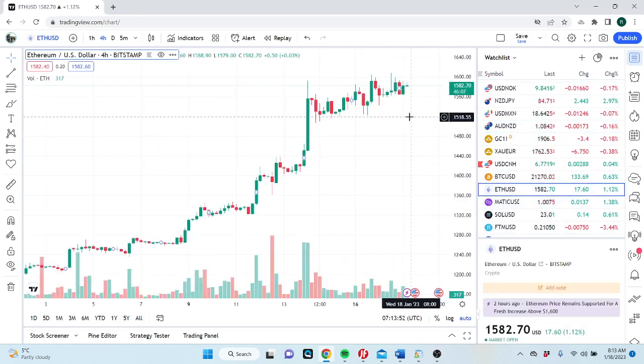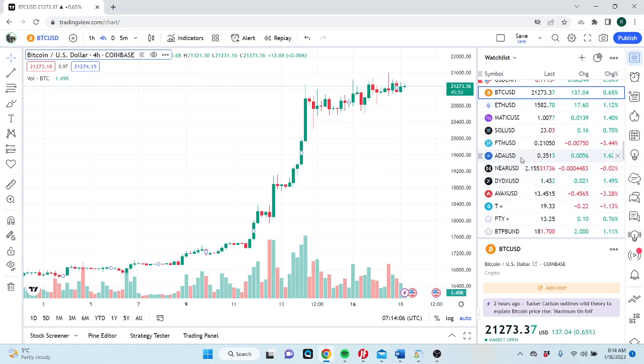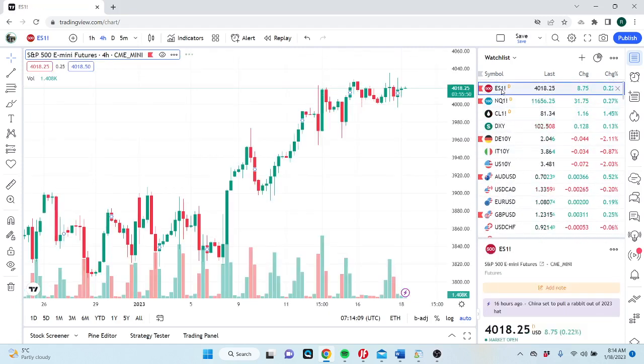Ethereum through the roof still — we have some lonely bids down at 1500, trying to add to our Ethereum longs, but it's not working. Things are staying bid. Bitcoin, which we don't trade, also staying bid. Stocks are staying bid too — it's kind of this weird risk-on environment. Everyone's waiting for risk to turn but it's just not turning.